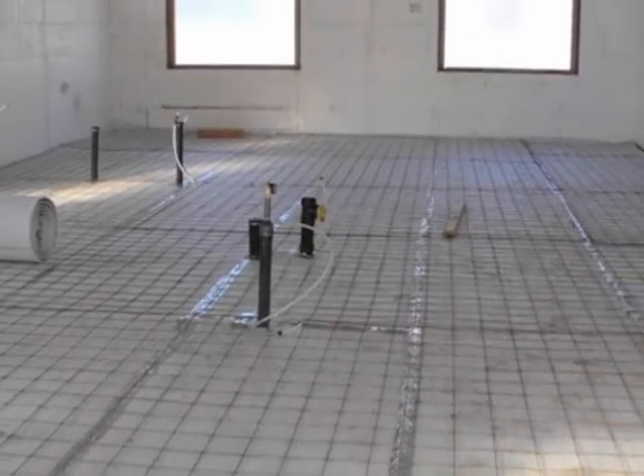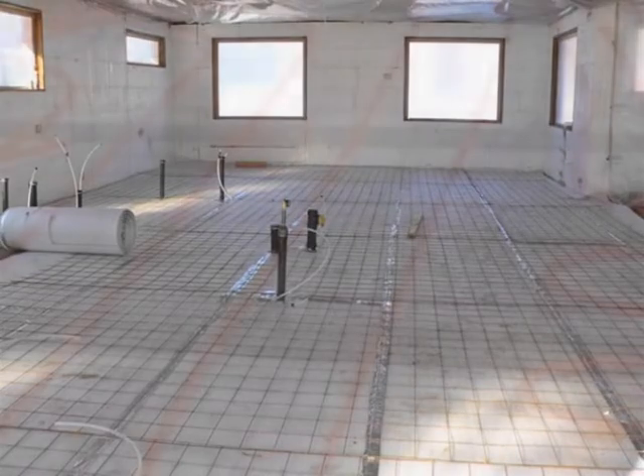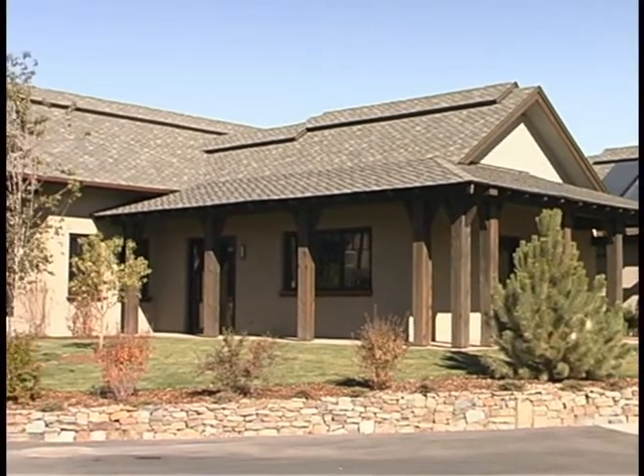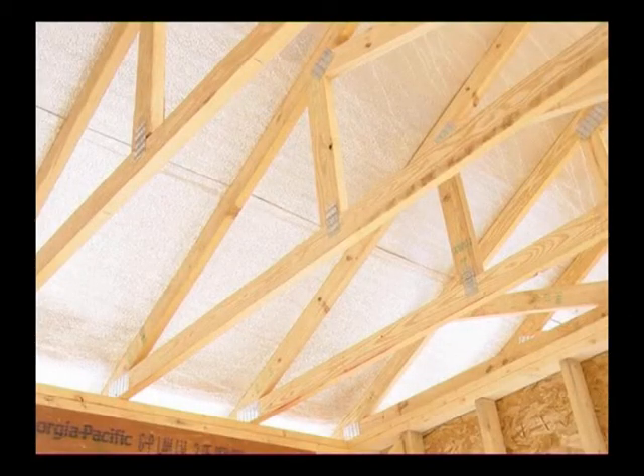In this home, we've installed it in the floor under the slab to greatly improve the efficiency of the radiant slab. This product alone can improve your system's performance by over 50%. The largest form of heat loss or gain in any home is from radiant energy going out through the ceiling in the winter or coming in in the summer.